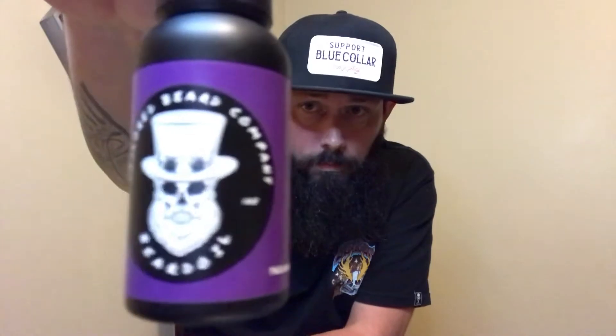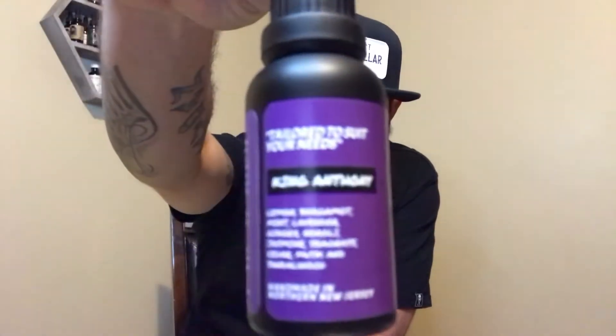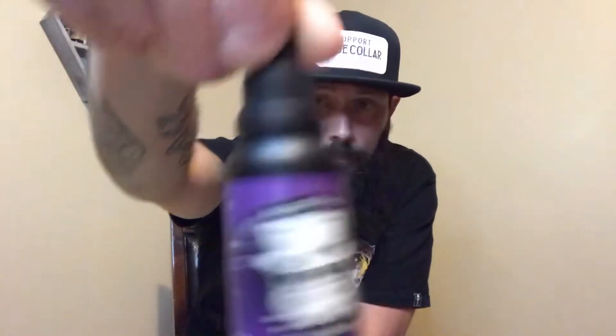The oils are going to run you $14.99 for a one-ounce bottle, and butters are going to run you $14.99 for a two-ounce butter. I didn't get any butter, but I did pick up three different oils. The first one we'll talk about is the King Anthony.